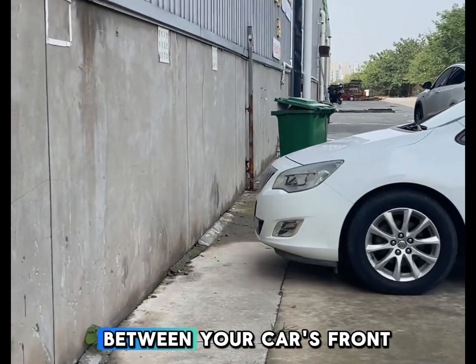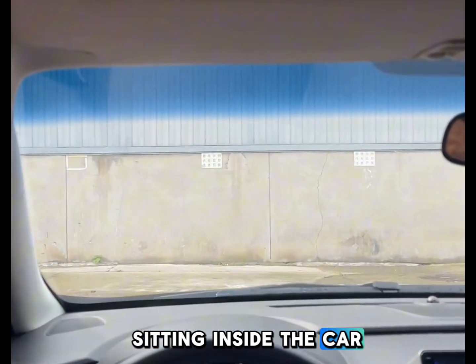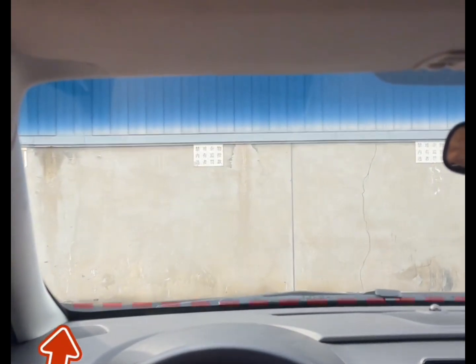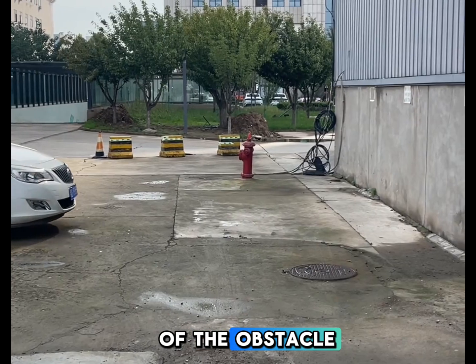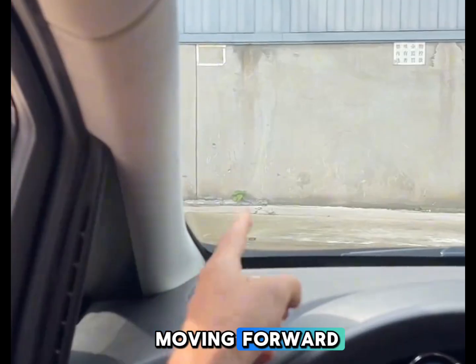How can you judge the distance between your car's front bumper and an obstacle while sitting inside the car? Try these practical tips and save them for reference. When you see the front edge of the hood align with the bottom of the obstacle, the distance is about 3 meters. You can safely keep moving forward.